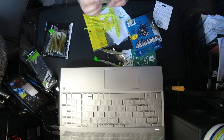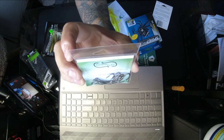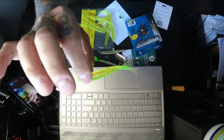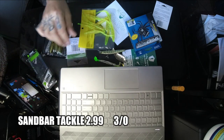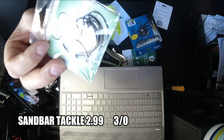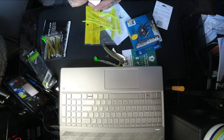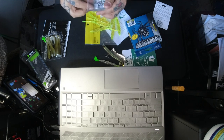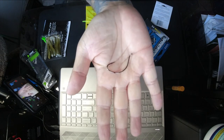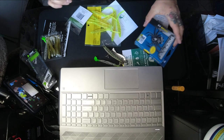Last in the box, we're looking at Sandbar Tackle Terminate Series hook — 3/0, one-eye croaker, 8-pack. The Slick was $5.49 on their website and Amazon, and the Sandbar Tackle was $2.99 on their website — so that's basically a $3 item.